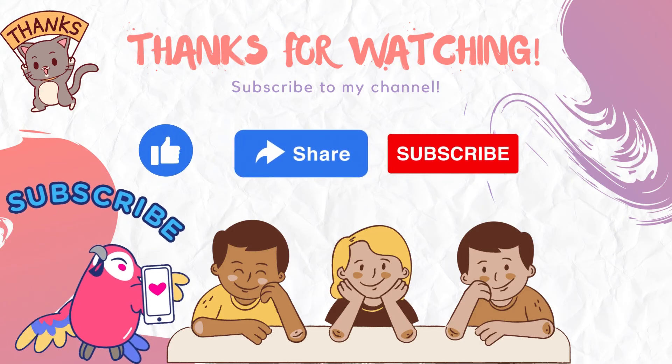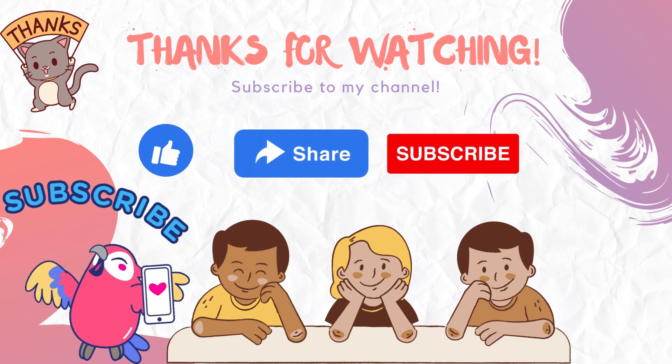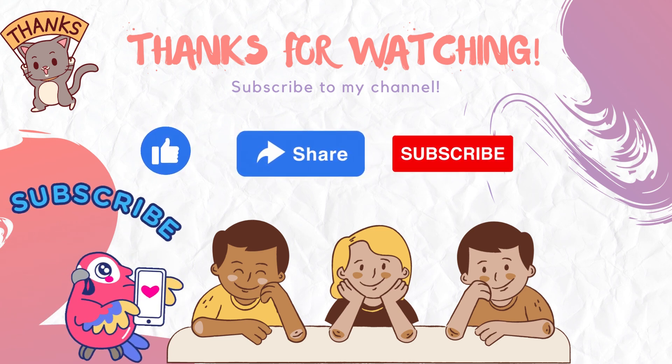Thank you kids for learning with me. Bye bye, see you in the next video. Bye-bye.